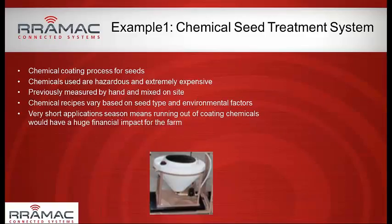A specific example: a customer that coats seeds before they go into storage or the ground. Chemicals used in that process are both very expensive and somewhat hazardous. Traditionally these were mixed by hand, causing quality problems because hand mixing is unreliable. Farmers doing this were also exposed to fairly harsh chemicals. An integrator automated the system and we tied in remote connectivity. We started doing chemical recipes based on seed type and environmental factors at each specific site. Because they have a very short application season, they can't afford to run out of coating chemicals.